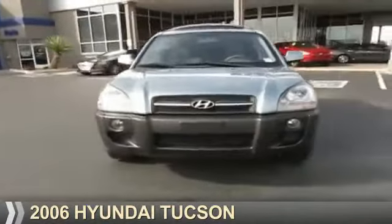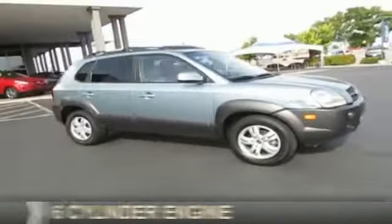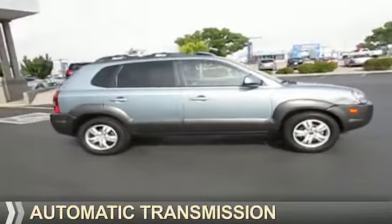Presenting the 2006 Hyundai Tucson. It's powered by front-wheel drive, six-cylinder engine, and an automatic transmission.